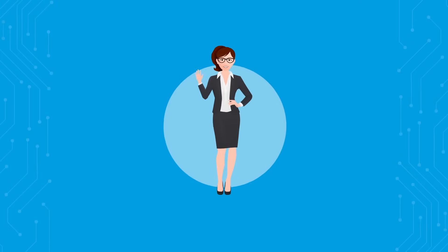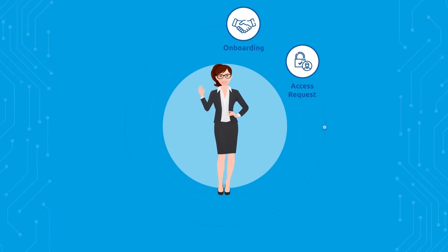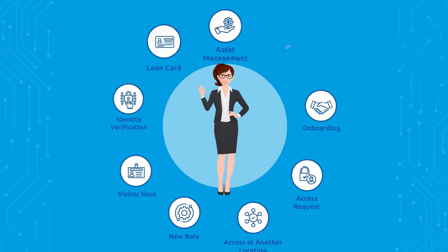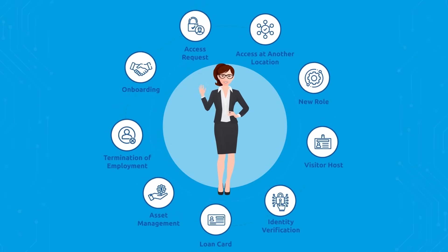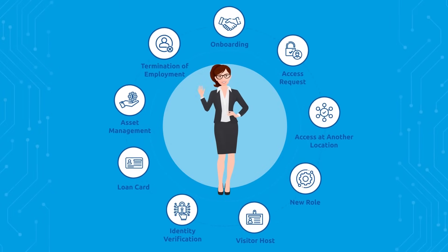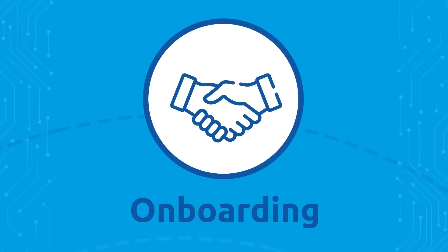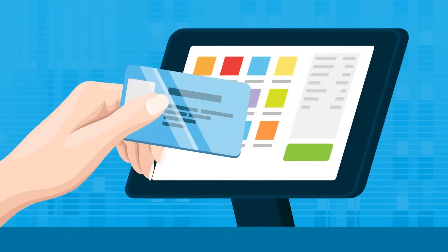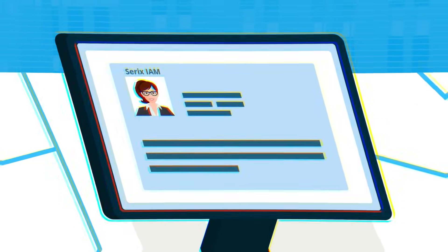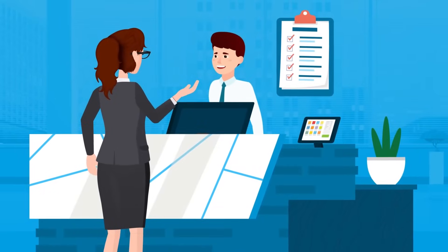Meet Alice. She will take us through a journey that shows the different parts of the lifecycle, where each step she takes demonstrates the flexibility and strength that Cerex IAM offers the organization. Alice's ID card is scanned into the HR system and the information is automatically transferred to Cerex IAM. Alice is now guided through an intuitive onboarding process.